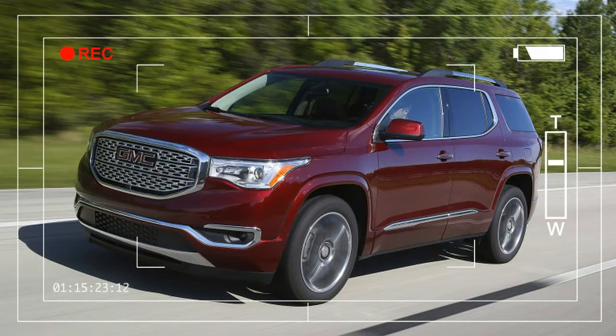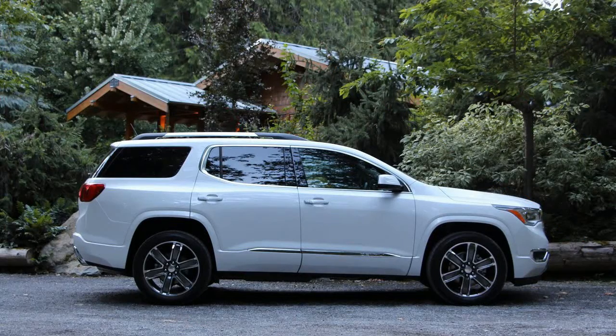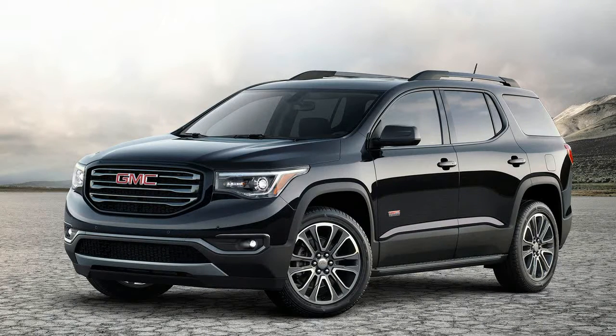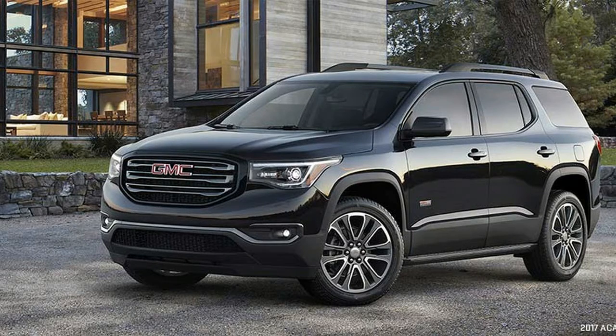GMC shows up with a deflated Acadia for 2017 — 7.2 inches shorter overall, 3.5 inches narrower, and with a 6.4-inch shorter wheelbase. The company has even carved something like 700 pounds out of its previously portly unibody, mostly due to the size reduction but also through an increase in the percentage of high-strength steel and the use of lighter sound-proofing materials.